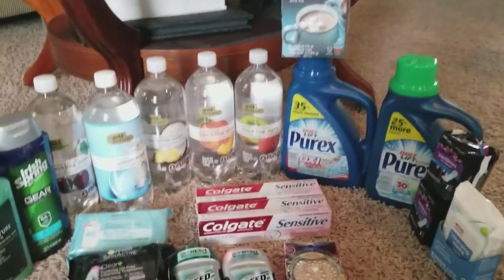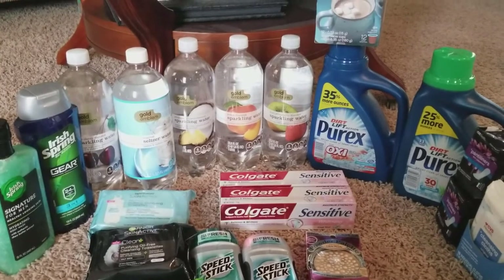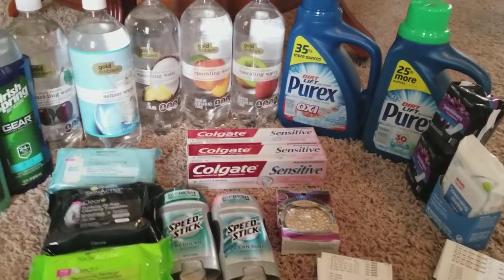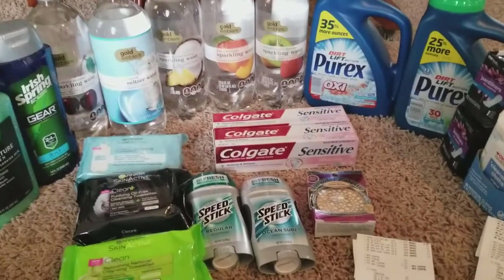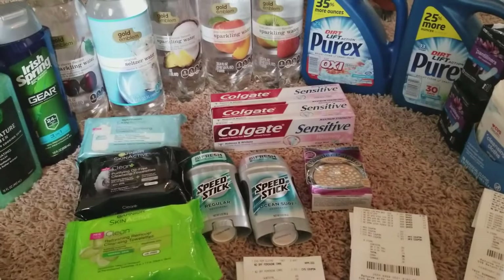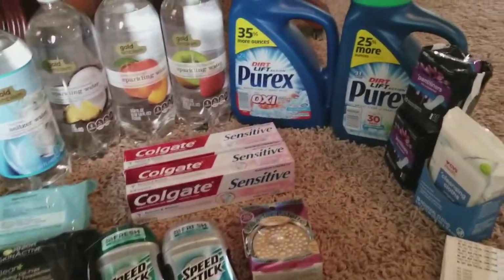Hey friends, welcome back to my channel. Today is Sunday, February 25th. This is my CVS haul. This is not a big haul — I didn't have a lot of extra bucks to waste, so I didn't see anything that jumped out at me.